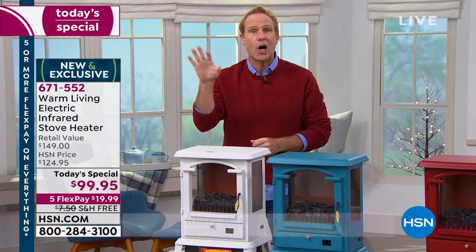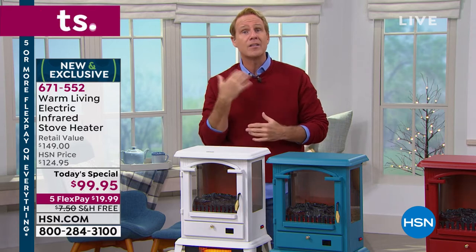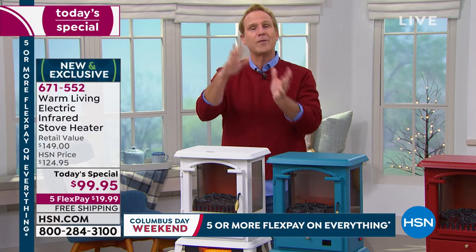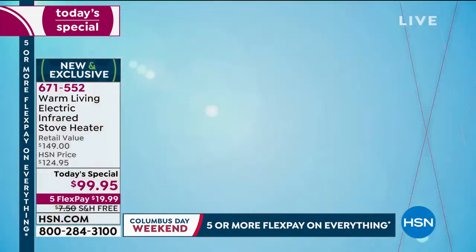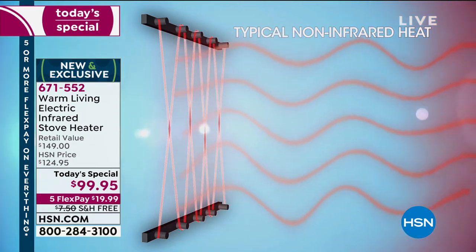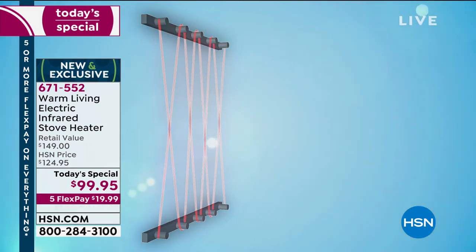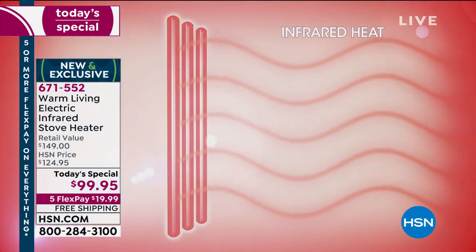The second you turn on oil, gas, or electric heat, 100% of the relative humidity in the room is gone — your skin, eyes, sinuses, lungs, and throat all get dry. This will never do that because it's infrared heating technology — 21st century heating. Those old coil space heaters look like ray guns from a bad 1960s sci-fi movie, smell bad, make noise, and are dangerous.